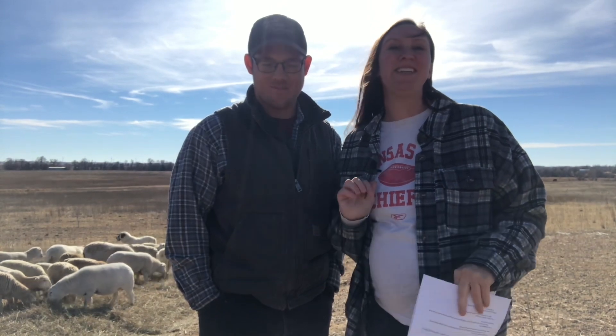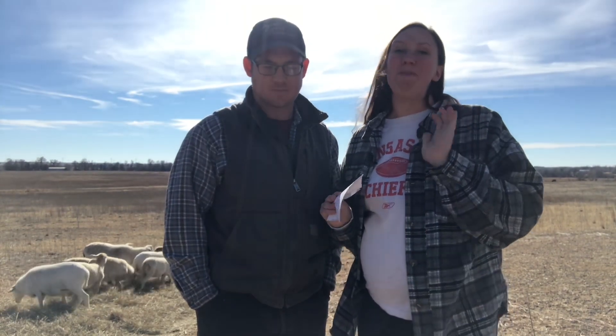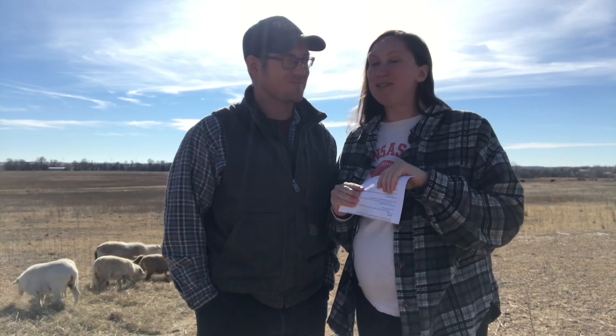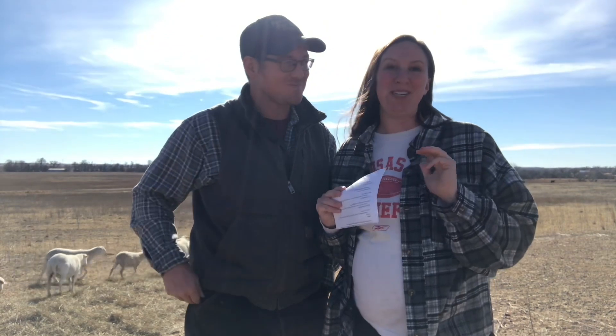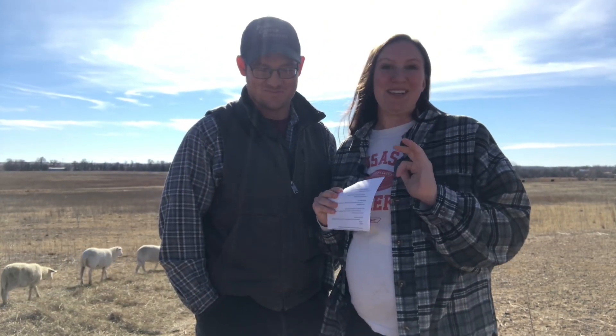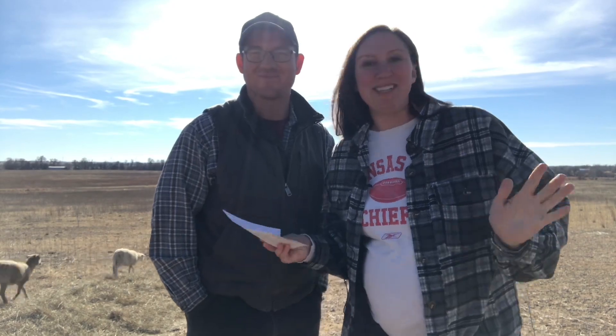In today's video we are going to be going over five reasons why sheep are the best livestock for a beginning farm. By the time we're done with this video, I promise that you'll be able to take the five reasons to your spouse and pitch the idea and have them sold on why sheep are the best livestock for a beginning farm. So without further ado, let's get going.